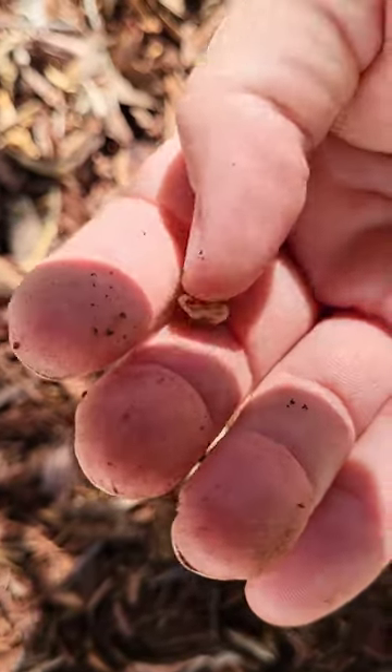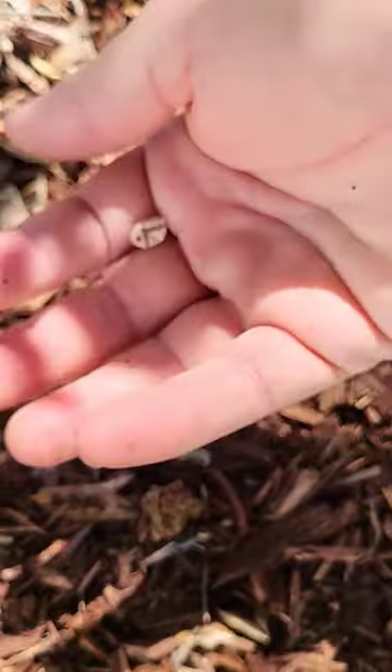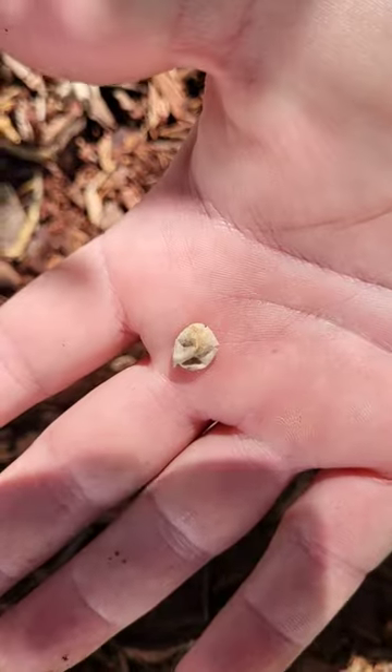But in the summertime, the brown anolis actually lay one egg per week. And you can find them in the mulch all the time before they hatch.